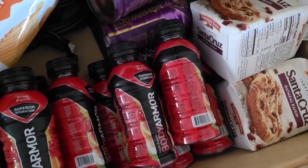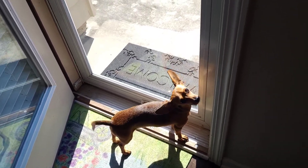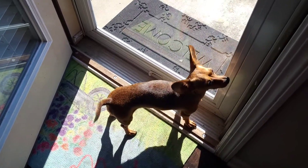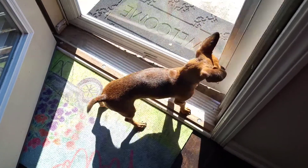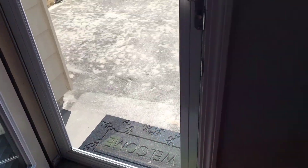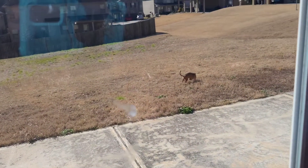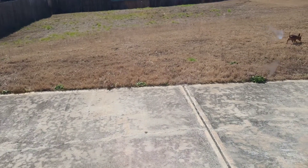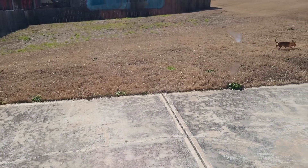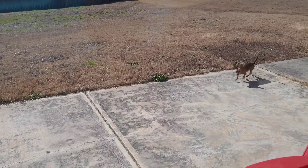Sorry about the lighting. This is Karma — she is ready to go outside. Look at her, she's been telling me she wants to go. And then she's gonna come back, watch me. Excuse the yard — there she goes, she's outside. She's ready to come back in already. Look at her! Come on, she can still chill outside.